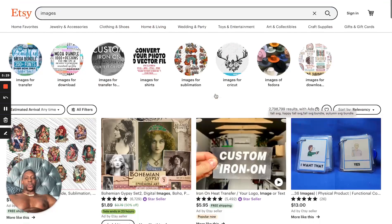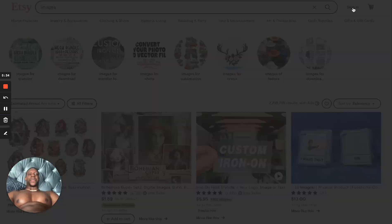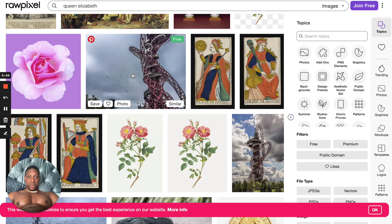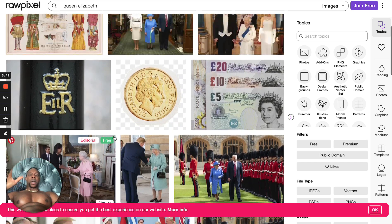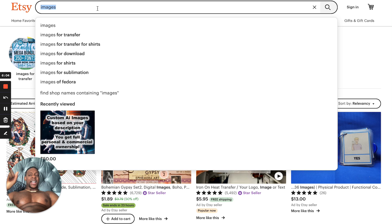So what you want to do is create yourself a free account on Etsy. Take the images you got from RawPixel — I think they give you five for free — take five and upload them and post them here. And make sure you do this: when you post the image, you have to tag it properly. That means you need to tag it — Queen, Elizabeth — properly so it shows up in search.